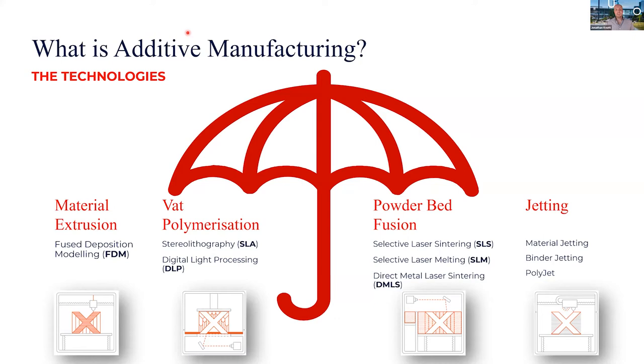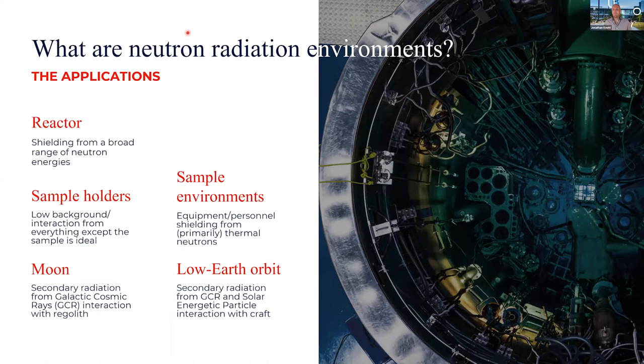I won't labour the point on additive manufacturing, as many of you are more experienced than I. What we were really looking at is a suite of tools, techniques, and processes that allow for novel structures and new materials to be used — beyond what subtractive or traditional manufacturing techniques permit — opening doors for new structures within new materials, with the help of our colleagues from ANFF Materials.